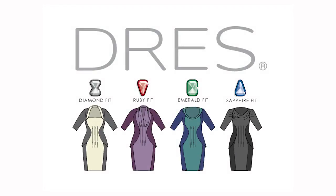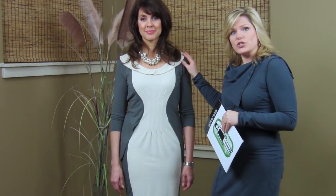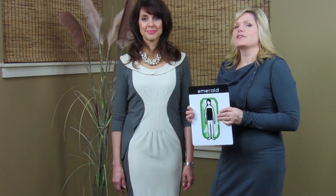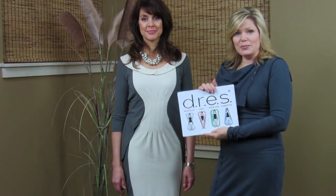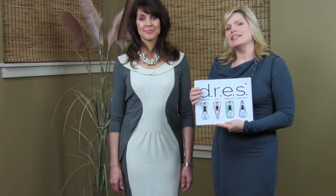Last March of 2013, I designed some clothing specifically for these four body shapes, called the Dress dresses. This is an example of one of the Dress dresses designed specifically for the emerald body shape. If you'd like to find out about the other three dresses designed for the other body shapes, you can go to dresssystem.com.